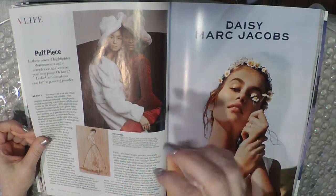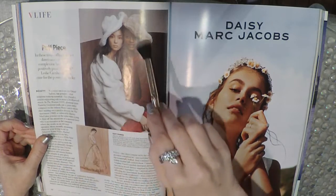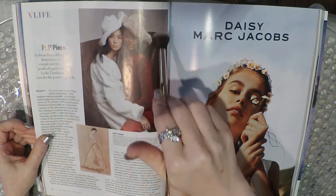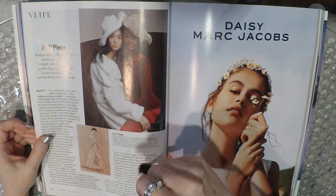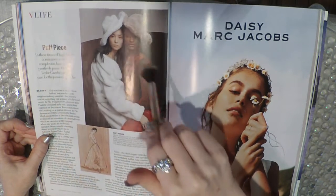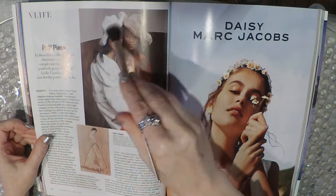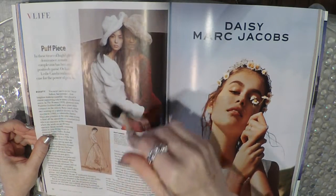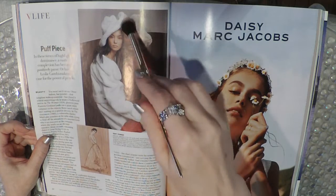Puff piece — in these times of highlighter dominance, a matte complexion has become positively passé, or has it? Leslie Kami makes a case for the power of powder. Interesting hats.